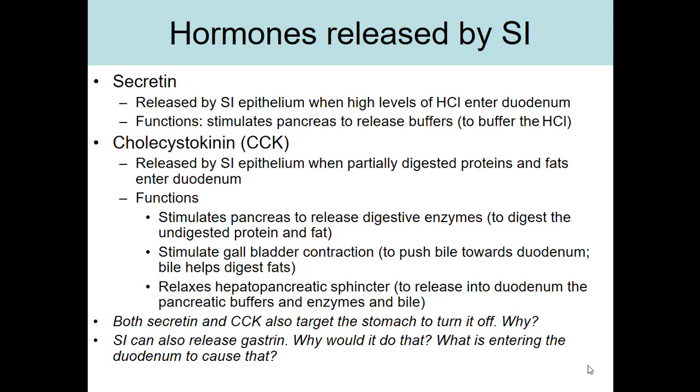Cholecystokinin is actually a meaningful name. Kinin means to move, and chole refers to bile. So CCK is named for the fact that it moves bile out of the gallbladder and into the duodenum.